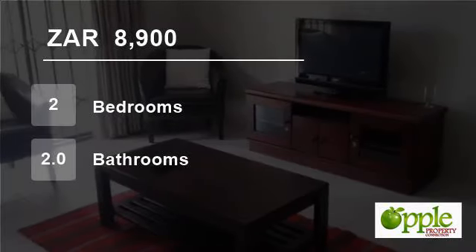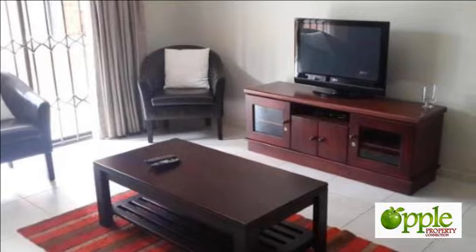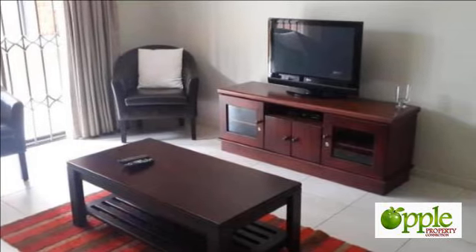Welcome to this two-bedroom flat for rent in Waterkloof Ridge, Pretoria, Gauteng, South Africa for R8,900 per month.